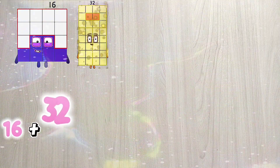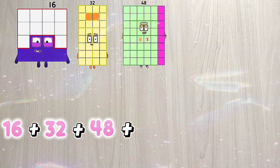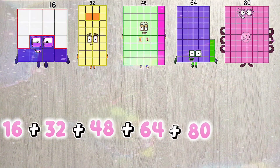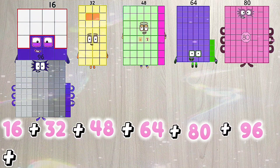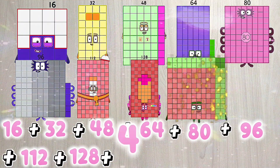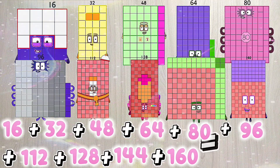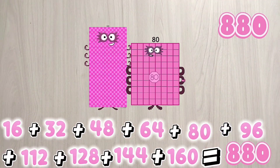16 plus 32 plus 48 plus 64 plus 80 plus 96 plus 112 plus 128 plus 144 plus 160 is equals to 880.